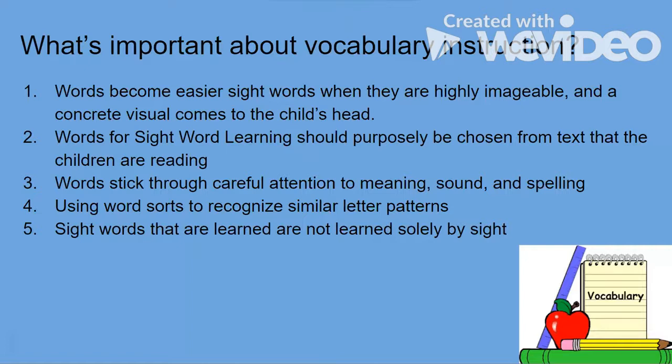First, words become easier sight words when they are highly imageable and a concrete visual comes to the child's head. That's why in my recording I had visuals of the definition and different ways that definition is used in the real world. For example, for 'making things' I talked about making decisions, building a tower, and those visuals will help that sight word pop straight into memory when they're reading it again.